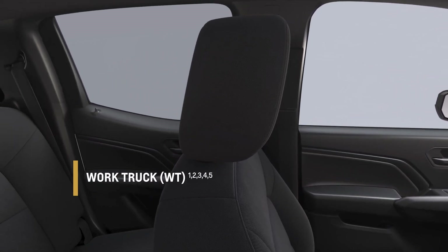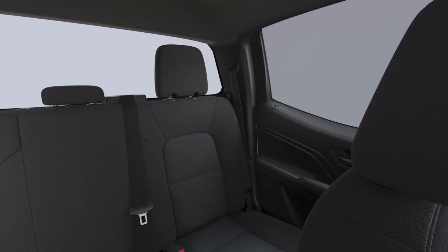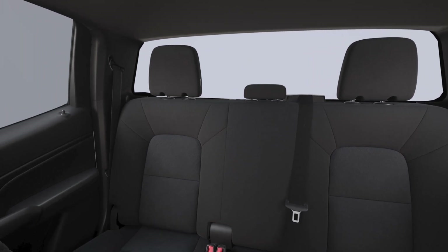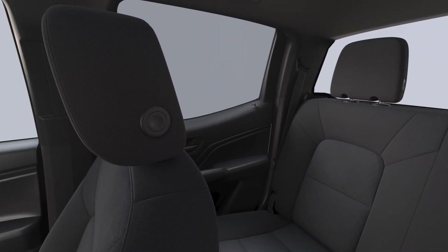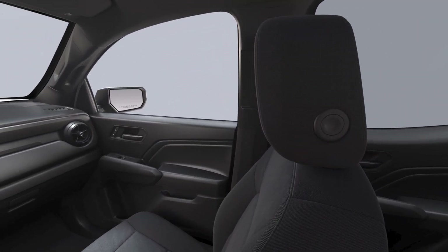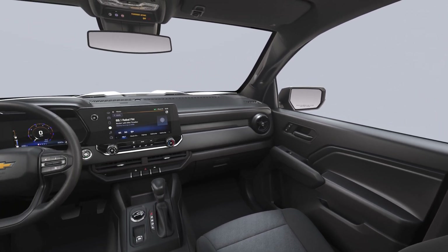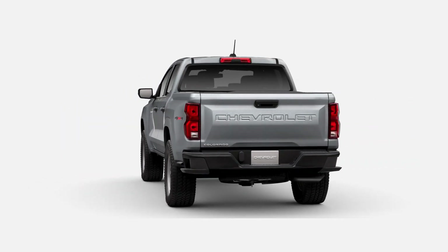First up, we have the Colorado WT, also known as the Work Truck. This trim level is perfect for those who need a reliable and capable truck for everyday work tasks. The Work Truck is powered by a 2.7-liter turbocharged four-cylinder engine that produces 237 horsepower and 260 pound-feet of torque, mated to an eight-speed automatic transmission. The Work Truck can tow up to 7,700 pounds.